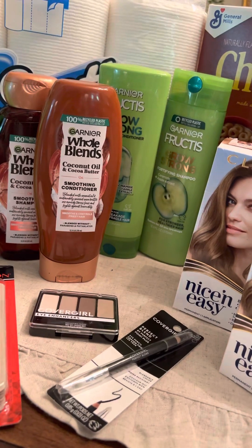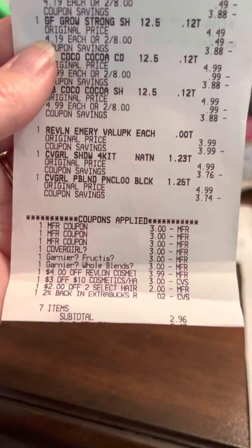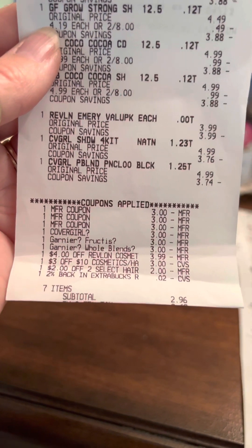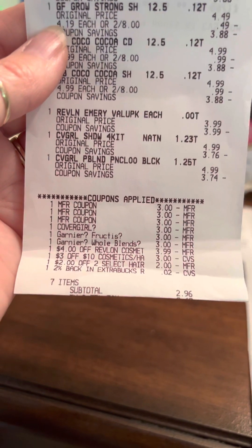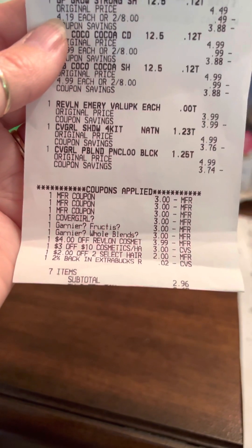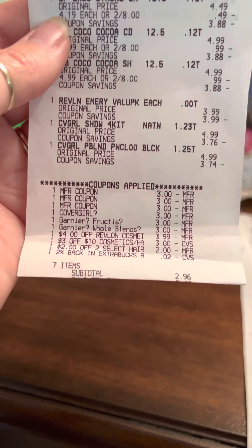Let me tell you what I did in this first deal. I had a $3 paper coupon from one of our inserts on the Garnier Fructis and a $3 paper coupon on the Whole Blends. These run out today — they actually expired on the 8th, but coupons will last for 15 days at CVS. On our app, I had a $3 digital coupon on Whole Blends and a $3 digital coupon on Fructis. These all stacked together with my $3 paper coupons, taking off $6 each on those shampoos.